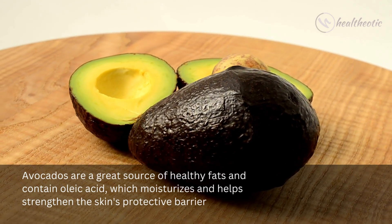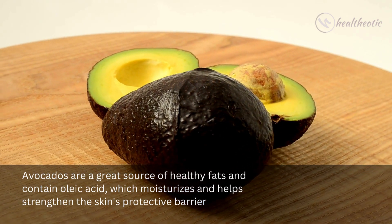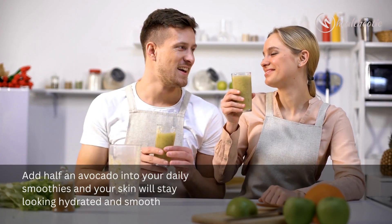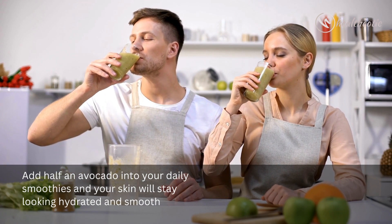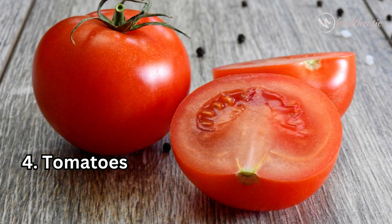a great source of healthy fats and contain oleic acid, which moisturizes and helps strengthen the skin's protective barrier. Add half an avocado into your daily smoothies and your skin will stay looking hydrated and smooth. Next is tomatoes.